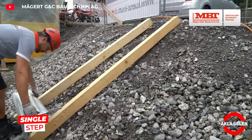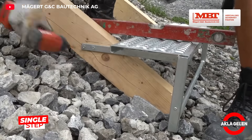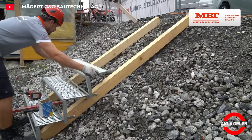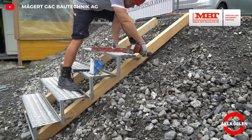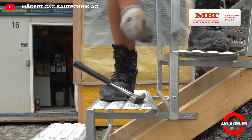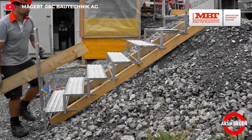The single-step stair treads can be nailed onto squared timbers or scaffolding boards, allowing for a custom-length staircase. The tread is covered with a non-slip, serrated expanded metal mesh. The construction is very solid and hot-dip galvanized.